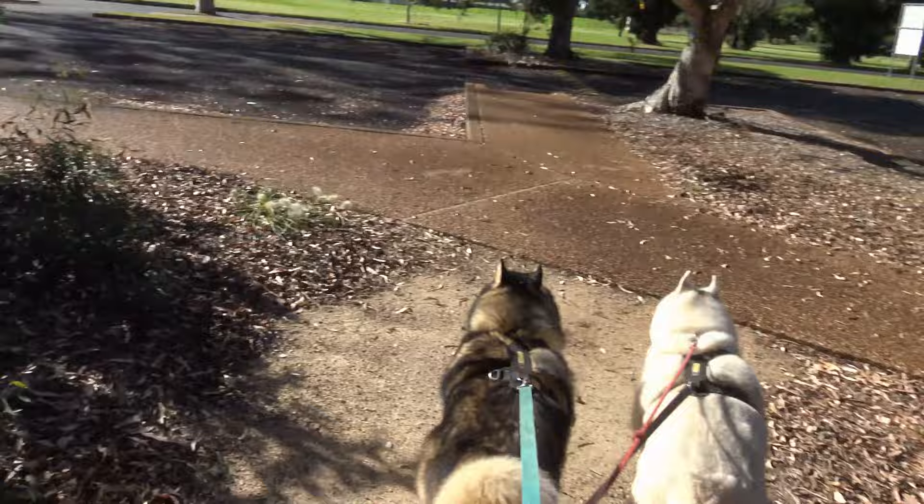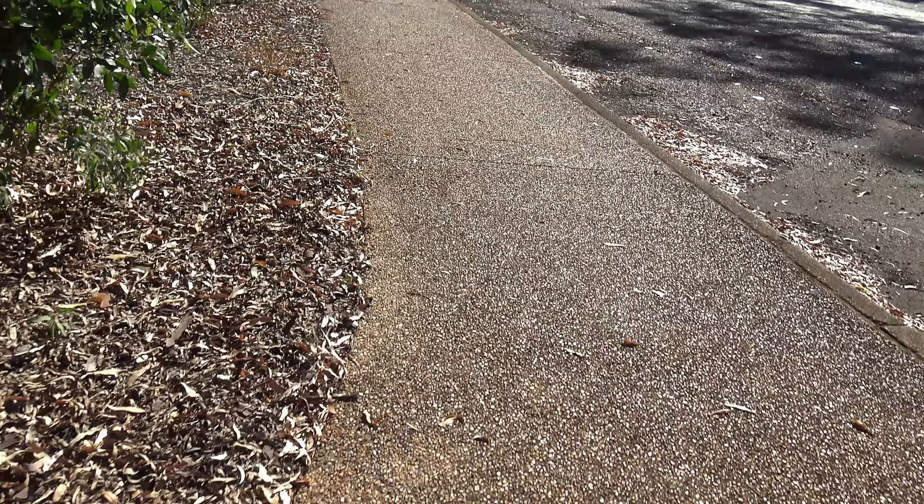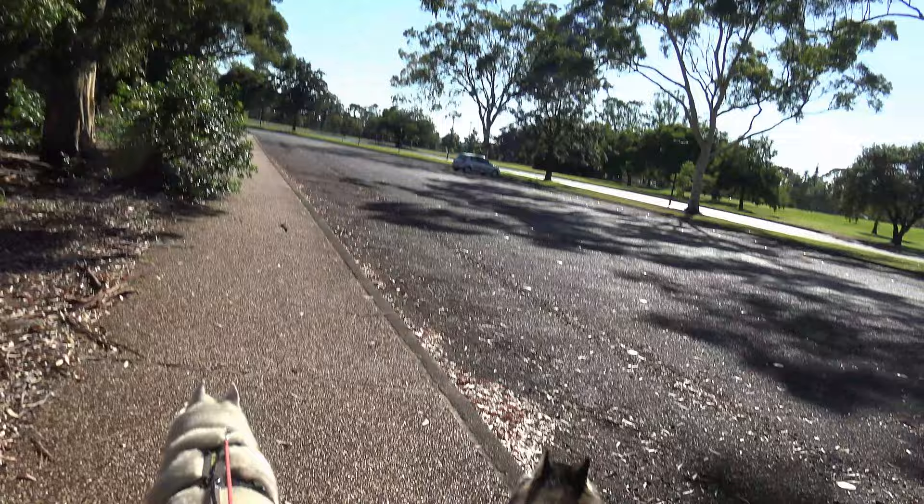I've got a guy over there kicking around a football very slowly. Let's go this way. One sole car in the car park.